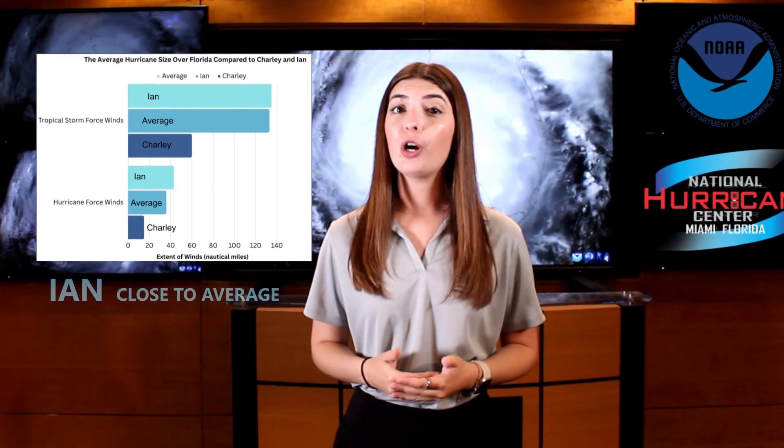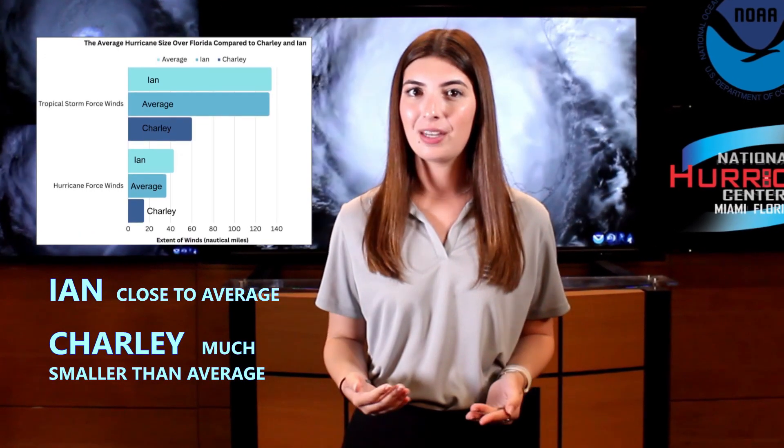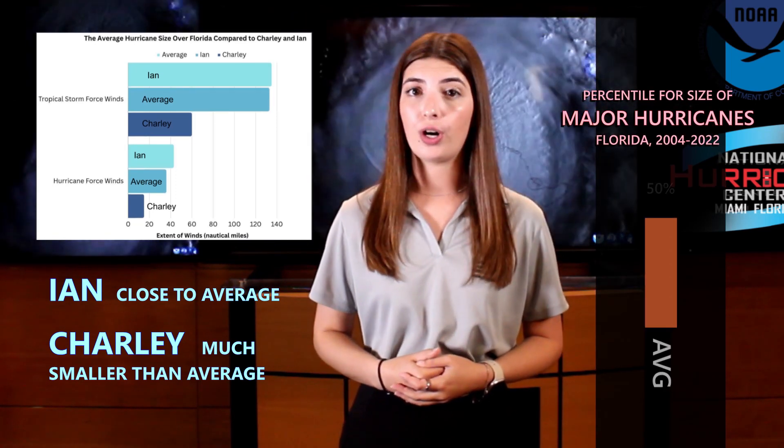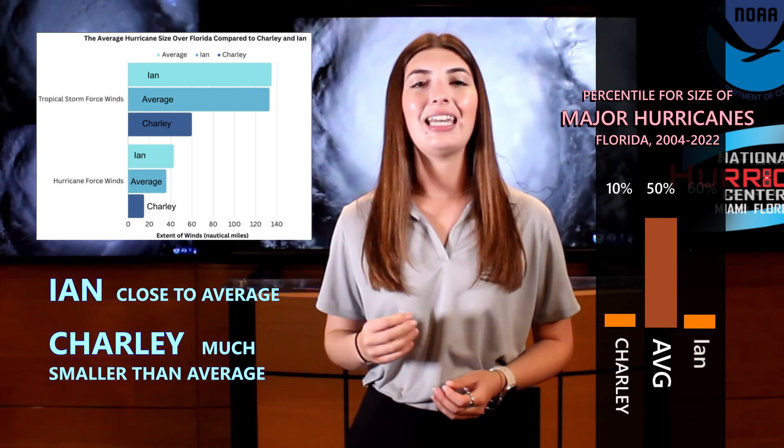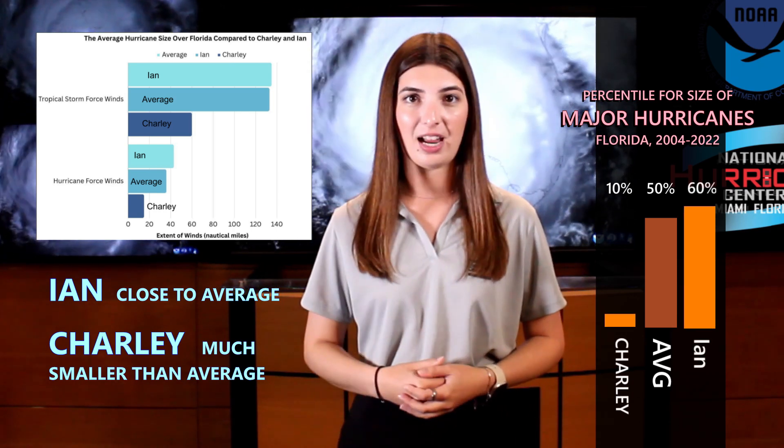Based on climatology, as catastrophic as Ian was, it was relatively close to the average size of a major hurricane near Florida. The bar graph compares the average major hurricane size over Florida to the sizes of Ian and Charlie. Based on storm size data of major hurricanes from 2004 to 2022, Charlie falls in the 10th percentile and Ian near the 60th percentile.